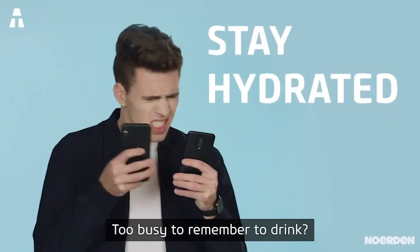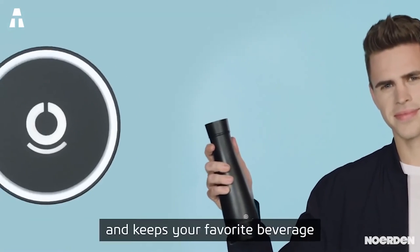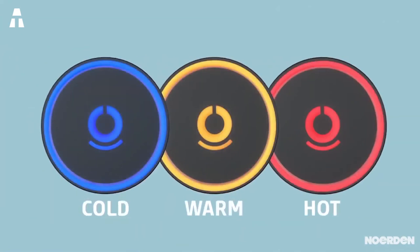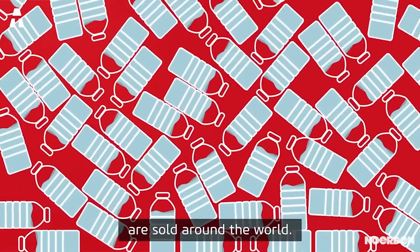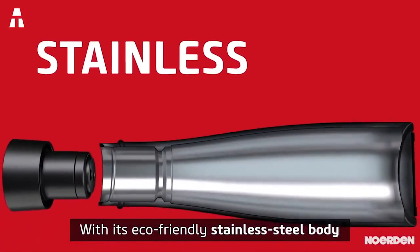The bottle also sends out hydration reminders every two hours by flashing the cap. The LED indicators show whether the liquid inside is hot, cold, or warm. The lithium battery allows about one month of charge before needing to be recharged. In addition to being a practical connected object, this bottle allows you to make a gesture for the planet by saving you from buying plastic bottles every day.